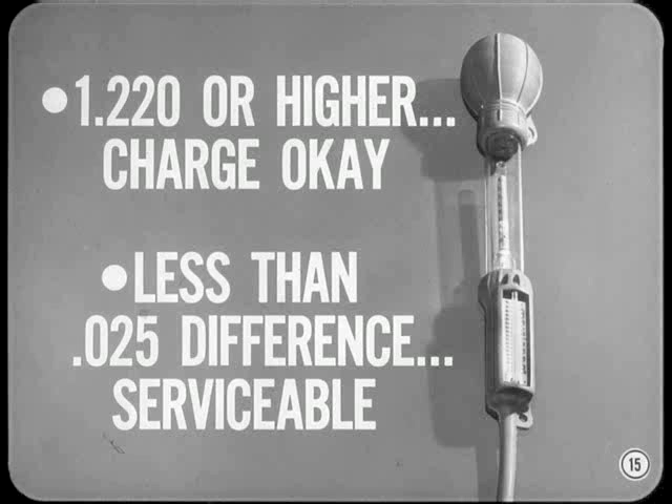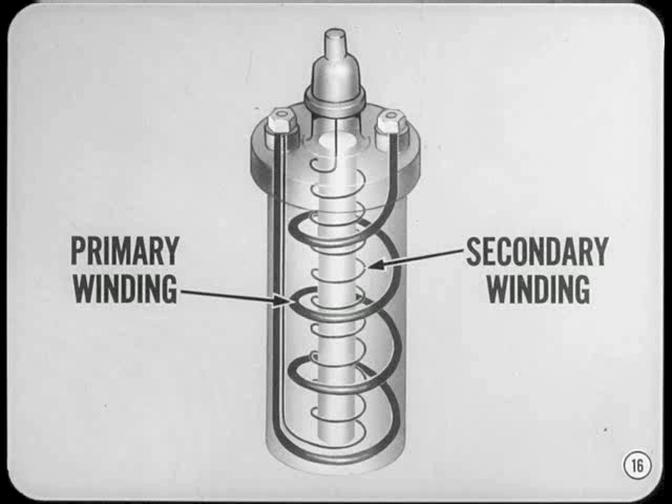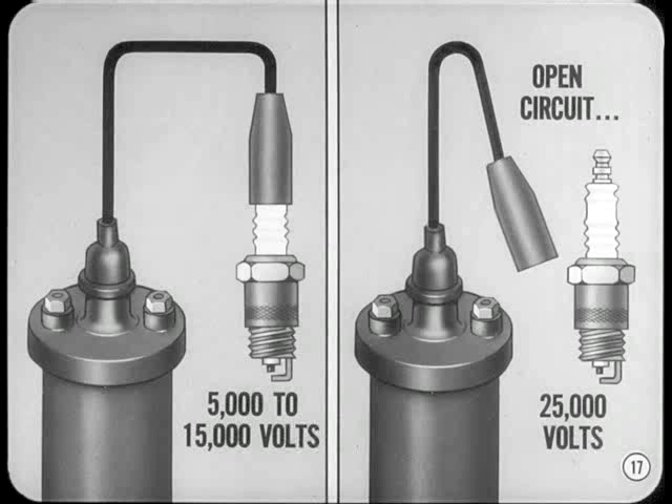Next, let's consider the coil. The ignition coil increases the low voltage available at the battery to the high voltage needed to jump the gap at the spark plug. Under actual operating conditions, the output voltage is determined by the amount needed to cause the spark to jump the plug gap. This varies from about 5,000 volts at idle to about 15,000 volts at higher speeds.